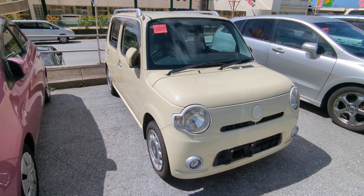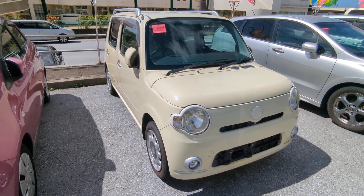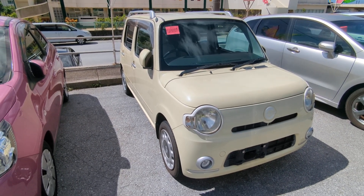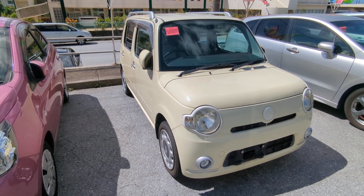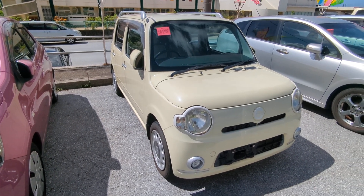Hey everybody, this is Donna with Johnny's Used Cars. Voted the best place to buy a car in Okinawa by the military community of Okinawa for the second consecutive year. That's right, we won last year in 2023 and we took the title again for the repeat in 2024. Stop by, we'll show you why, like we have many many others.